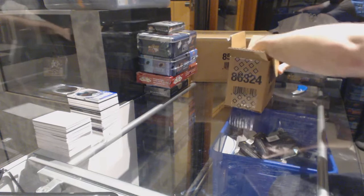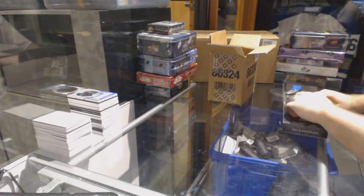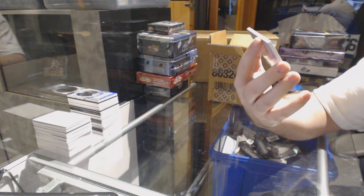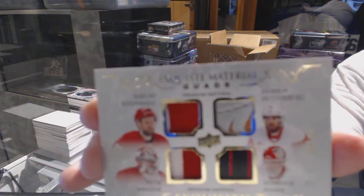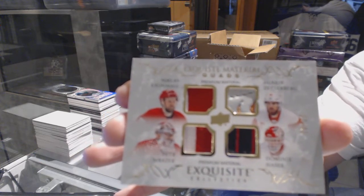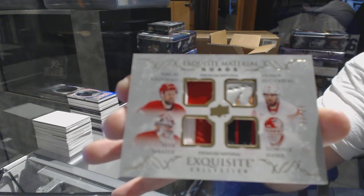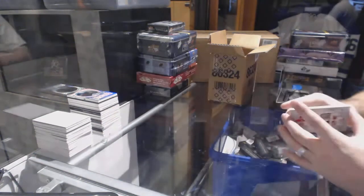Wow, solid case overall — would have liked to dive into a different team, but what a case so far! We've got, oh that's filthy, number 2/25 exquisite materials quads for the Red Wings: Hasek, Kronwall, Zetterberg, Lidstrom — number 2/25. That is disgusting. I think it's a stick for Hasek, I'm not sure what the Zetterberg piece is. That is a beautiful looking card.